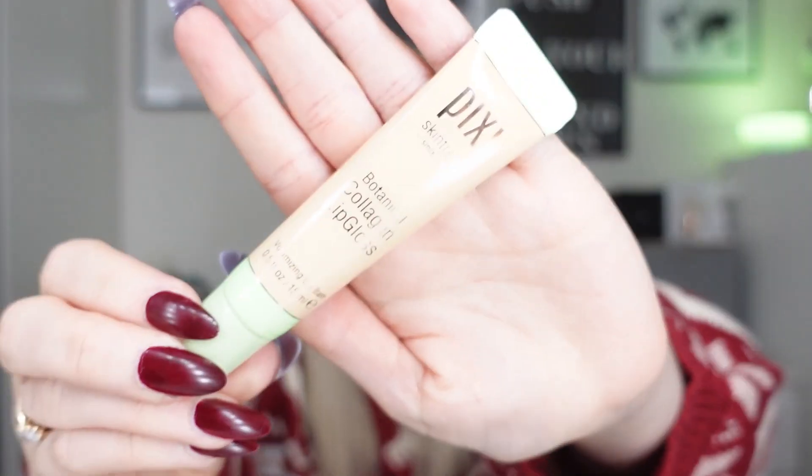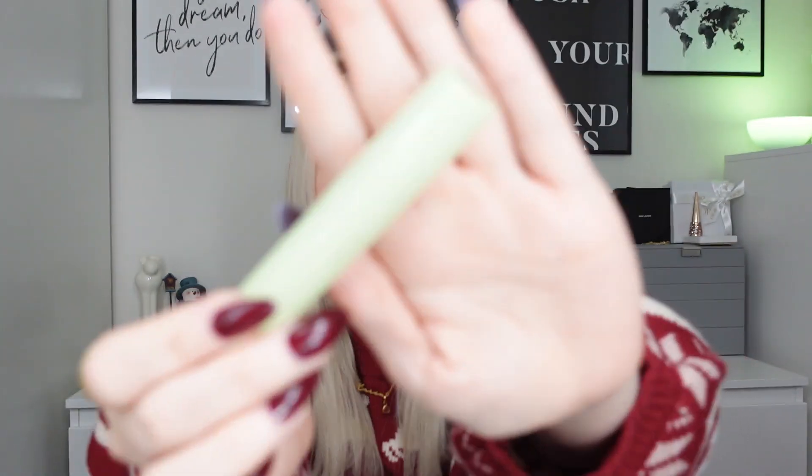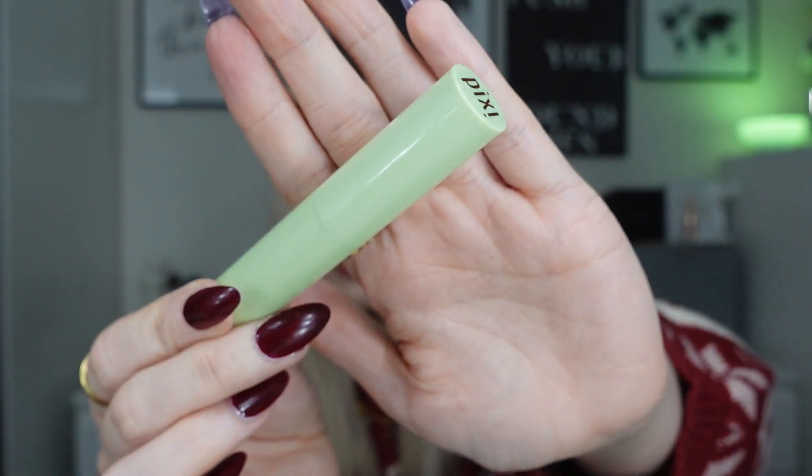We've then got the Pixi Botanical Collagen Lip Gloss — this is one of their newer products. I've got a White Company Calm Pulse Point Oil. We've got a Clinique Moisture Surge Overnight Mask. We've then got the Monuskin Rosewood Reviving Mist — that is 50ml. We've also got another Pixi vitamin C lip product; I'm not going to open it, but I've used two different shades. We've then got the Florina Nourishing Night Cream, 50ml.